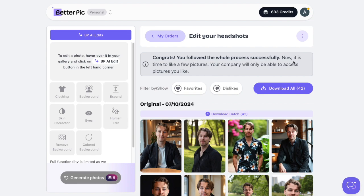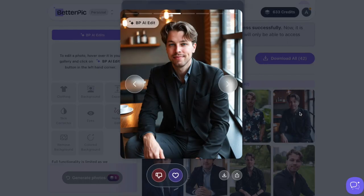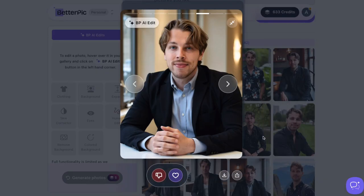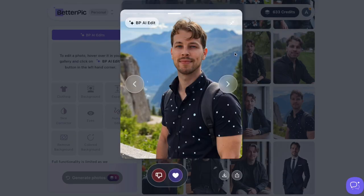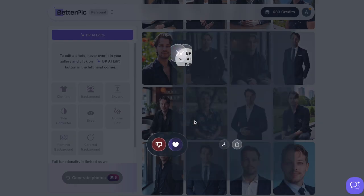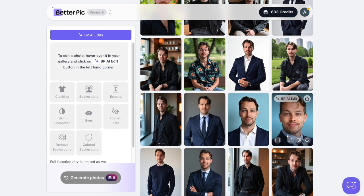Here's my favorite paid AI headshot generator — this is called Better Pic, and you can find a link as well as a discount code in the description. Looking at these images alongside my reference photo, you can see these are pretty close. I'm actually using one of these on my LinkedIn profile. This is super realistic — frighteningly close to what I actually look like.